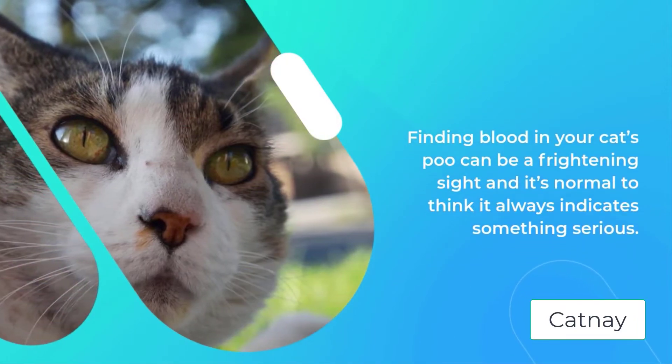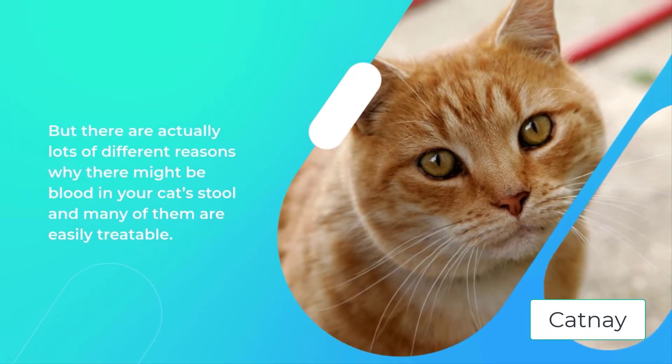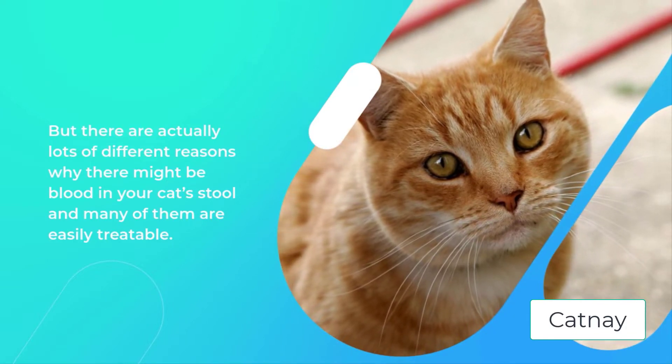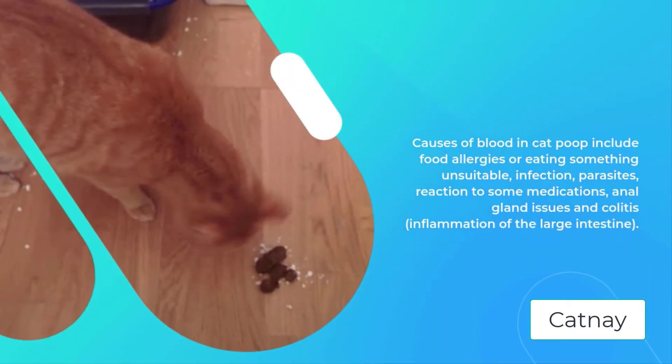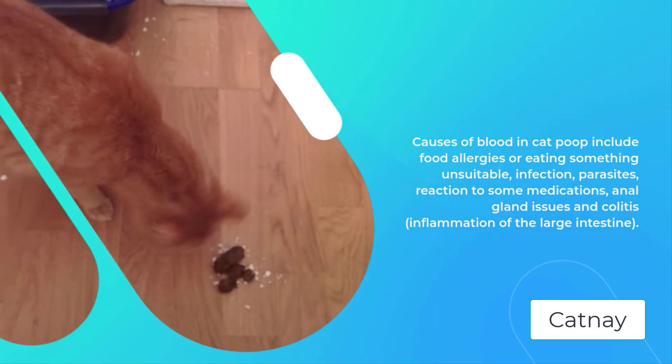But there are actually lots of different reasons why there might be blood in your cat's stool and many of them are easily treatable. Causes of blood in cat poop include food allergies or eating something unsuitable, infection, parasites, reaction to some medications, anal gland issues and colitis, and inflammation of the large intestine.